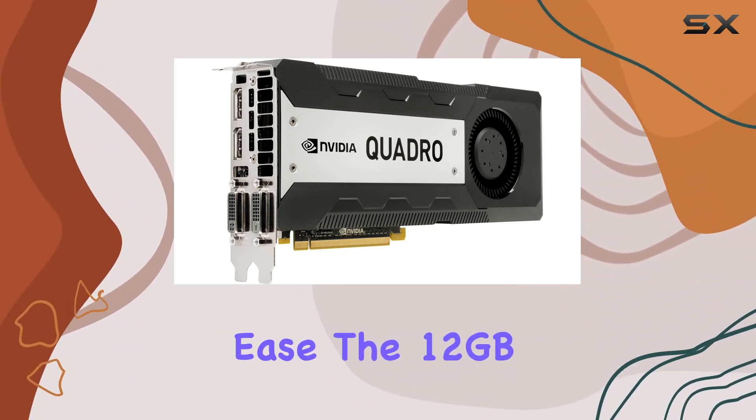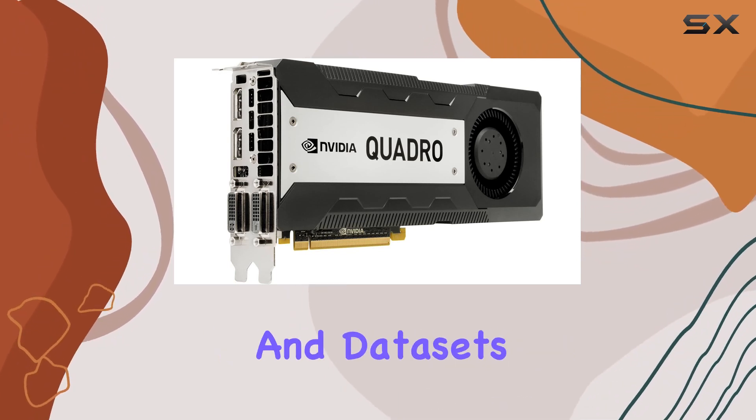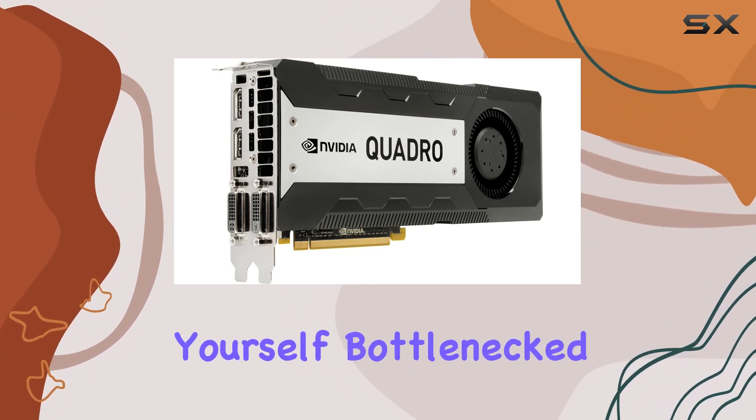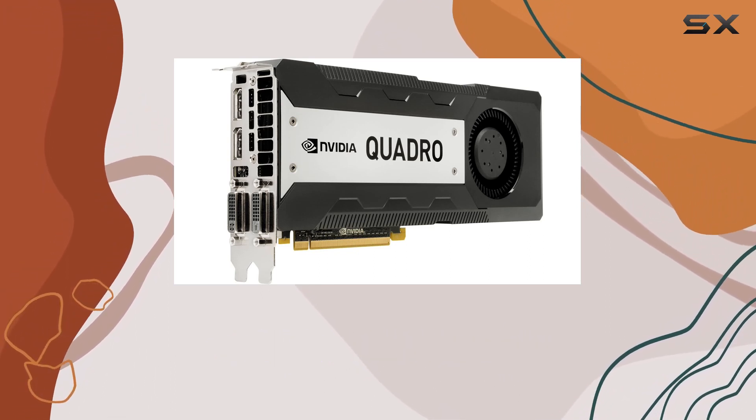The 12GB of GDDR5 memory ensures smooth operation even when dealing with large textures and datasets. This ample memory capacity means you won't find yourself bottlenecked when working on memory-intensive projects, allowing for seamless multitasking and quick render times.